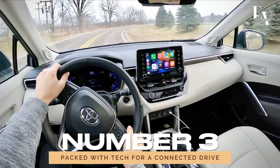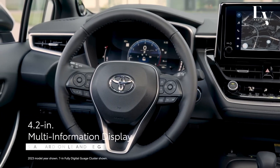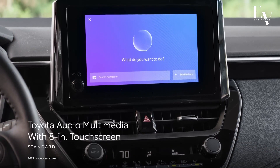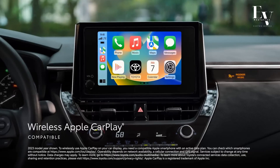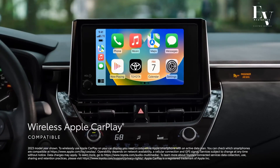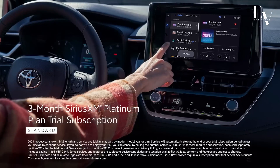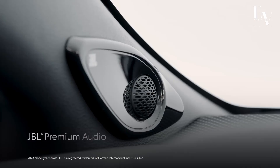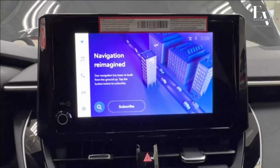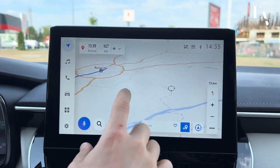Number 3: Packed with tech for a connected drive. Step inside the Corolla Hybrid and you'll find yourself immersed in a world of cutting-edge technology. At the heart of it all is an 8-inch touchscreen display that serves as your command center on the road. With the Toyota Audio Multimedia System, you'll enjoy seamless smartphone integration thanks to Apple CarPlay and Android Auto. Imagine making hands-free calls, sending texts, and streaming your favorite music, all without taking your eyes off the road. The available navigation system ensures you'll never get lost again.